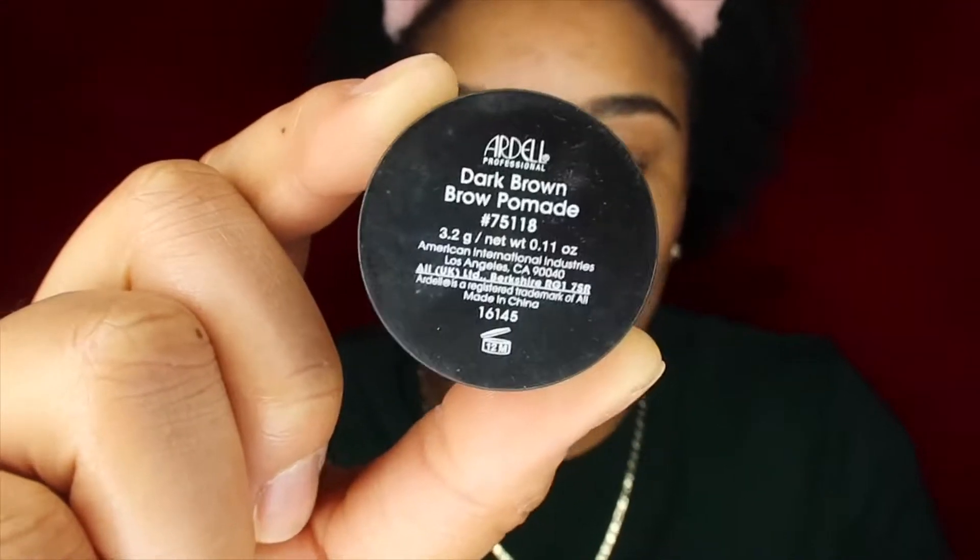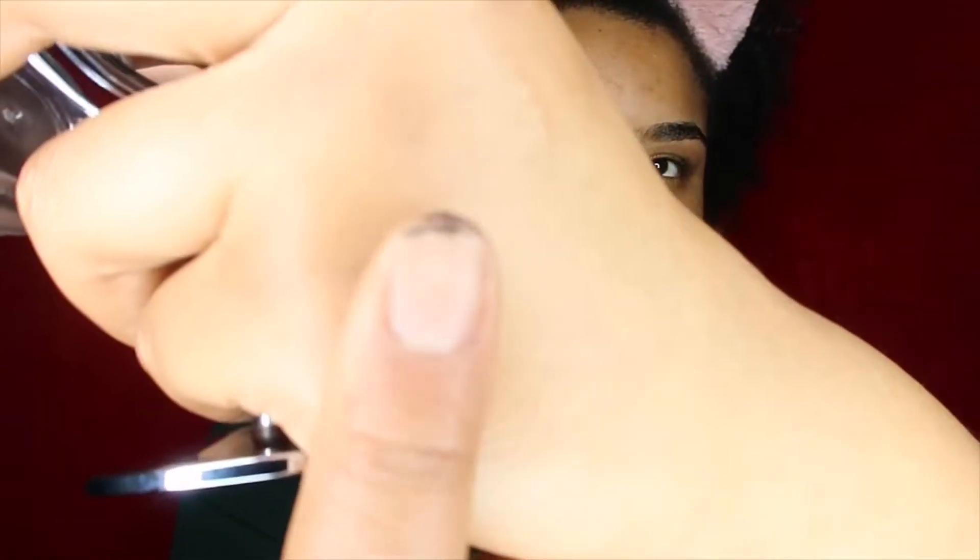We're gonna be starting with Ardell Beauty brow pomade in dark brown. I was about to grab my angle brush — but wait, no brushes! My eyebrows aren't really bad so I'm just gonna try to use the tip of my nail to fill in the parts that need it. We can't use any utensils, no brushes, can't apply with the product applicator — everything comes strictly from the hands.